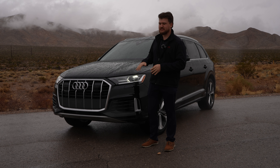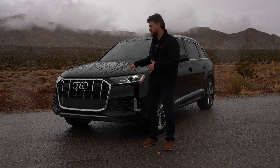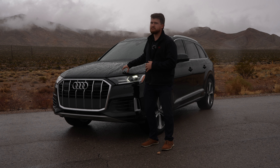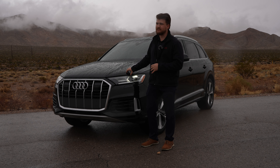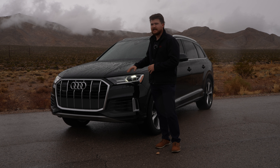Starting out with the specs, this car has been outfitted with a 3-liter V6 engine which boasts 335 horsepower with a top speed of 130 miles an hour. Since this is the Premium Plus 55 version, it does have a 0 to 60 of 5.7 seconds, which is nothing to scoff at. These are great numbers for a family car like this, and exactly what you'd be looking for in a luxurious SUV.